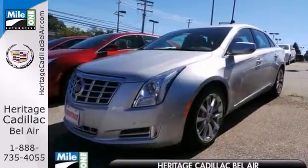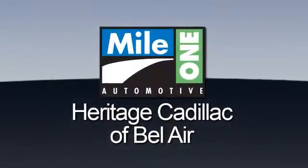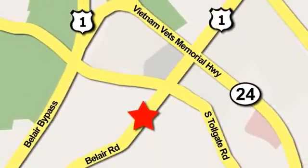We'd love to have you take it for a test drive. Mile One Heritage Cadillac of Bel Air is conveniently located at 716 Bel Air Road in Bel Air.